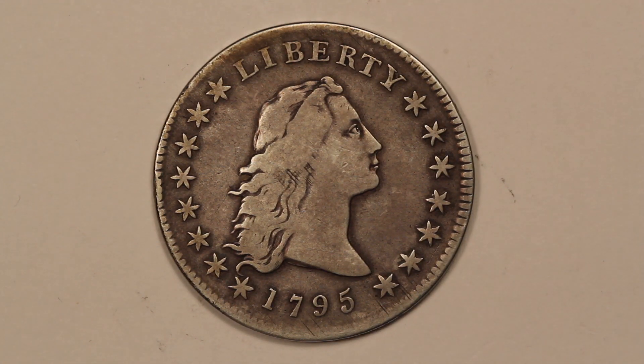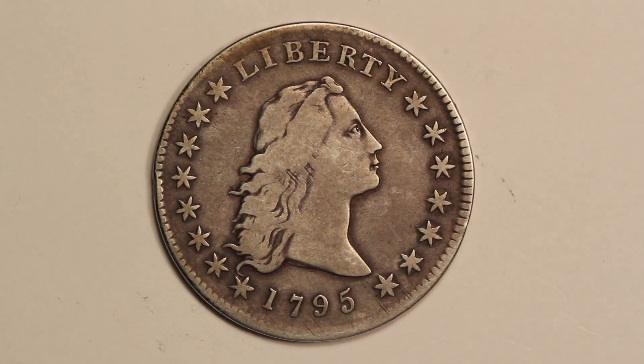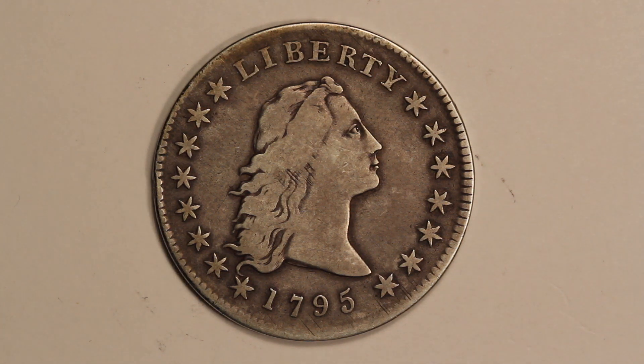Hey everybody, I got a trio of silver dollars to show today and I'm really excited about these because these are some of the earliest silver dollars that the United States produced. There are three dollars that I'll show you today. The first is this one here, which is the flowing hair design, and these were first struck in 1794. They only made a couple thousand of them, and today those are some of the most valuable U.S. coins that you can buy.